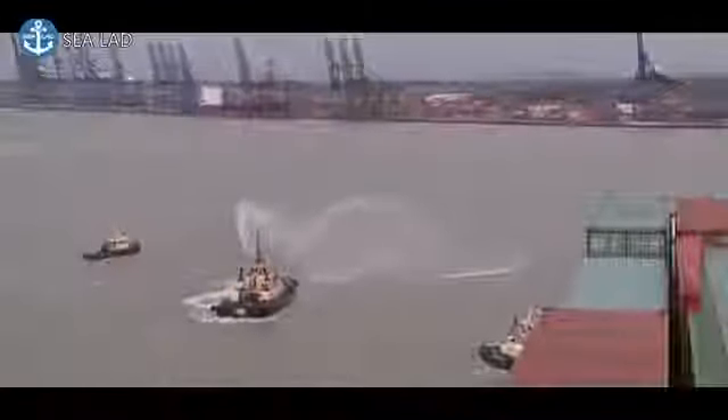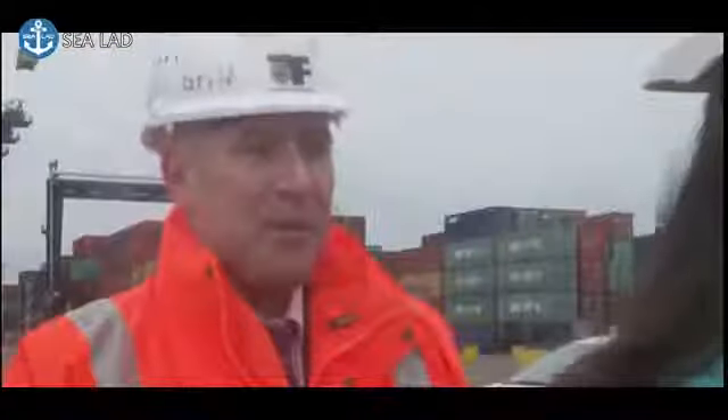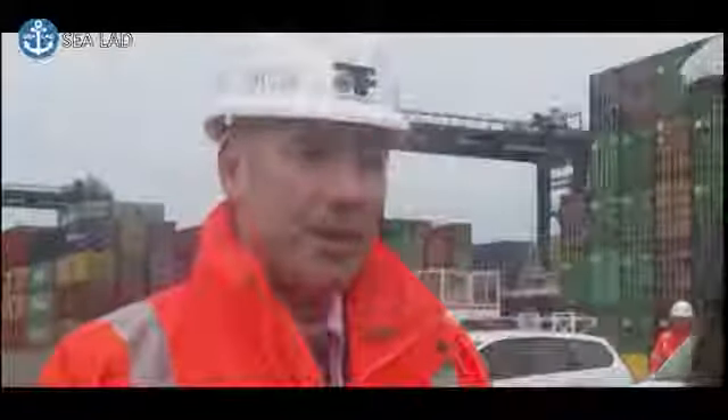Meanwhile, back at the port, Steve Griffiths, head of container operations, gives us the lowdown on unloading this giant of the seas. She's stacked up with 19,000 containers. What's actually in them? Everything you're wearing, that you consume, that you drive around in — what's coming through now is for the spring and summer season: barbecues, garden furniture.